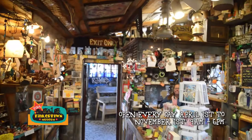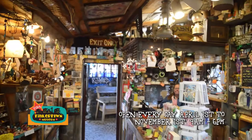We keep the place going. We get about 28,000 visitors a season and we're open April 1st to November 1st. We charge $3.75 for adults and $1.25 for kids.